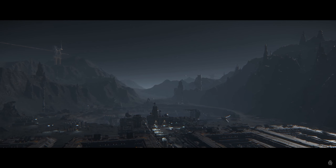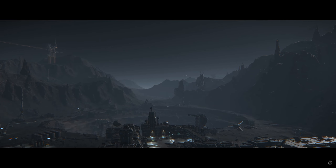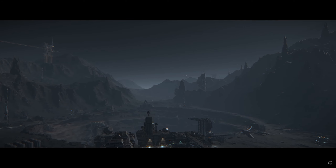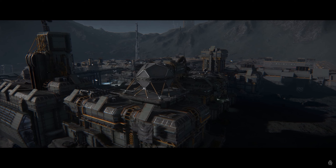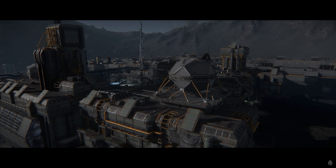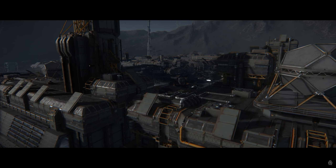Brian told us the environment art team are continuing to work on and improve the visual fidelity of the surfaces of moons and planets. They've also been working on landing pads for the surface outposts — you'll want to land your ship on a level landing pad, not a big rock. Brian also told us they're continuing to add extra polish to the surface of Delamar, adding more fidelity to the visual effects on the planet surface.